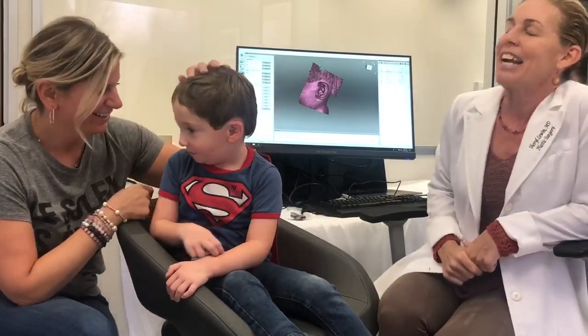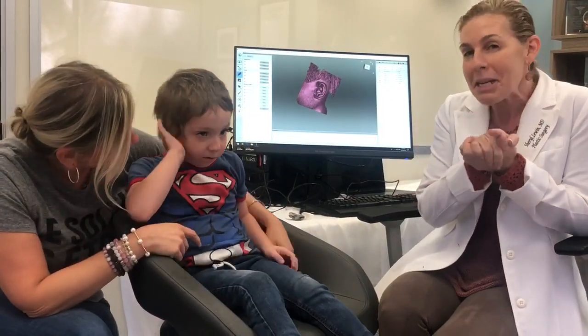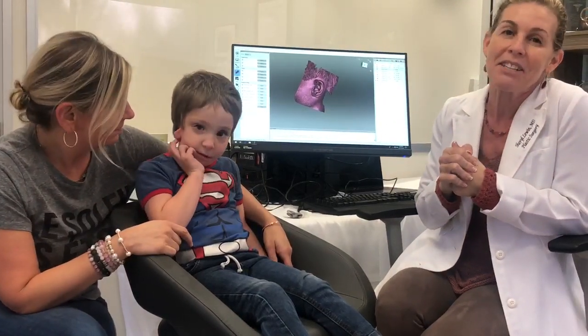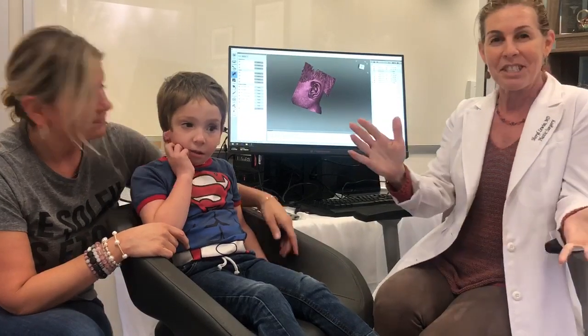Keep posted, everybody. Come to our meet and greets — you might get a little surprise because we may be scanning some kids there. The next one is in Texas, so come to Texas and look us up on Facebook.